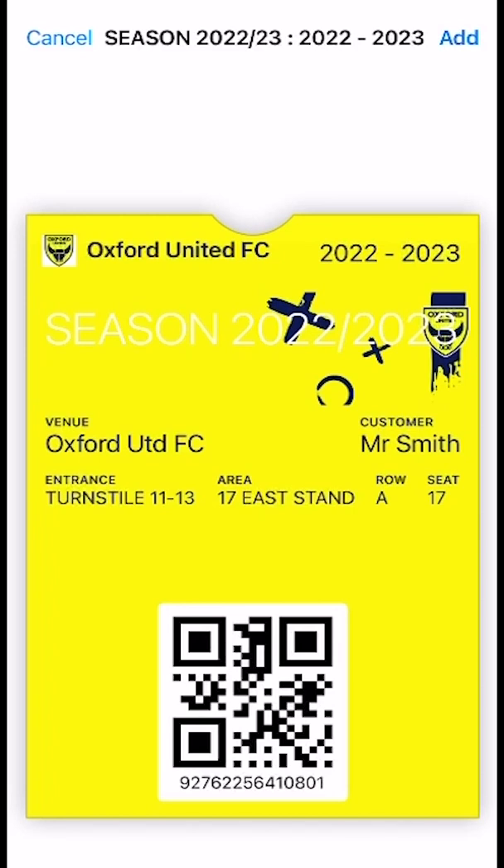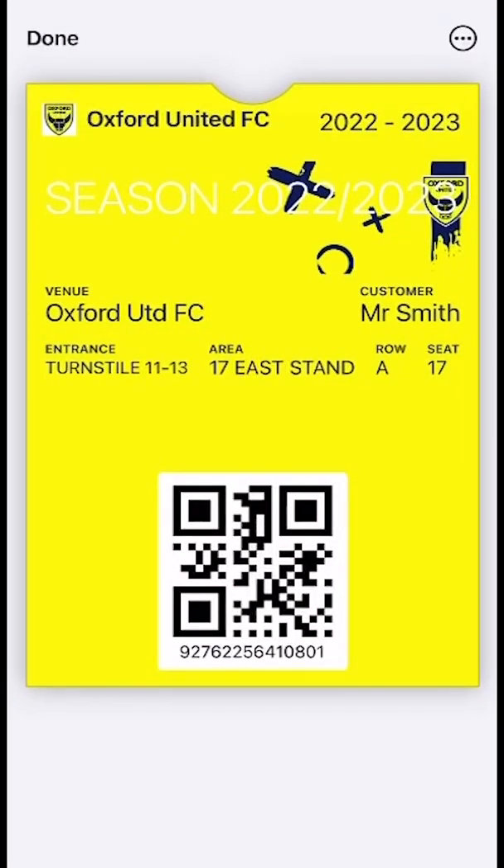Once you've shared the ticket with your fellow fan, please be sure to either delete the ticket from your own wallet or take extra care not to scan this ticket in error when you travel to a game. For each fixture, once a ticket has been scanned, you will not be able to gain entry using the same QR code.